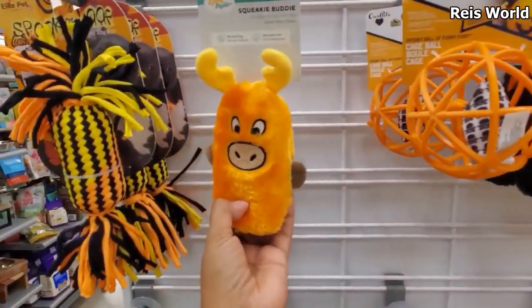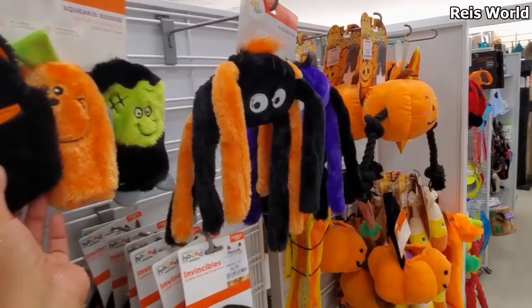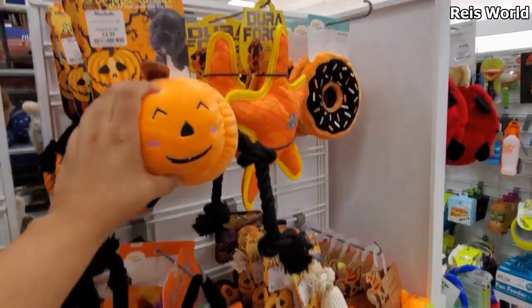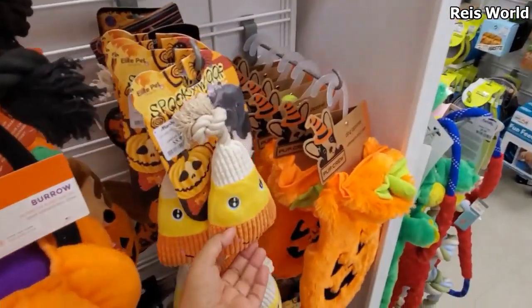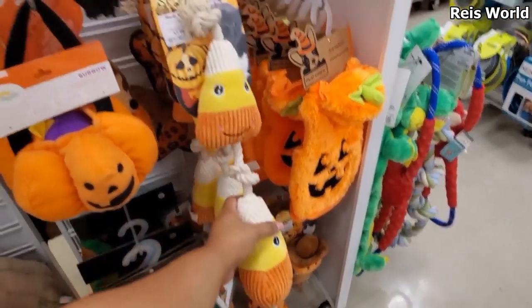Squeaky buddies — they're pretty loud, so $7. Oh, look at that one! More new toys! Hey, the rope one with the cute jack-o'-lantern. Oh my gosh, look at that candy corn — I felt like, oh my god, there's two of them, that's cute.